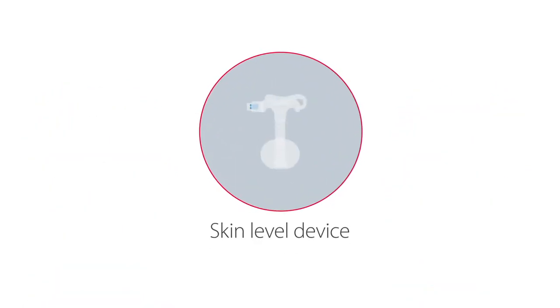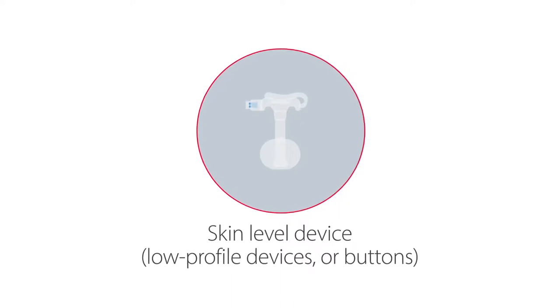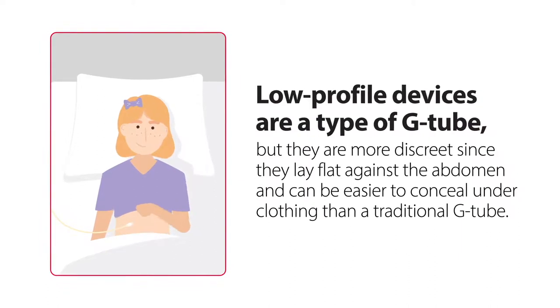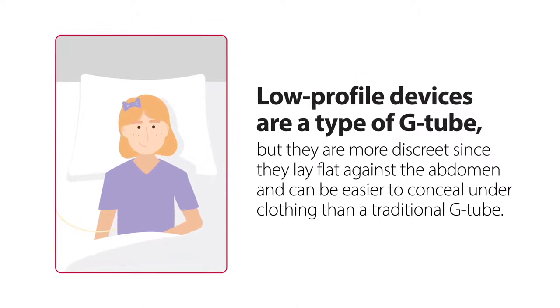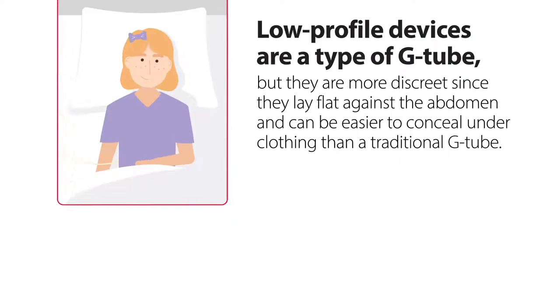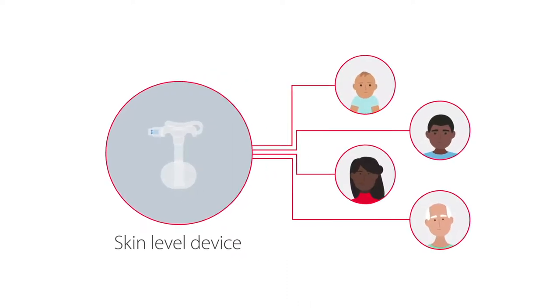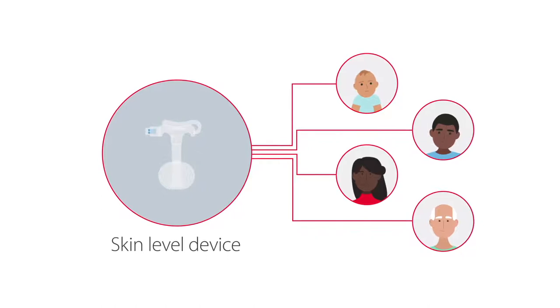Another common replacement tube is called a skin level device, also known as low profile devices, or simply buttons. Low profile devices are a type of G-tube, but they are considered more discreet since they lay flat against the abdomen and can be easier to conceal under clothing than a traditional G-tube. Low profile devices may be more ideal for active patients, infants, small children, or patients who may be more prone to pulling or tugging at their tube.